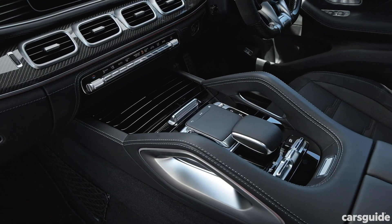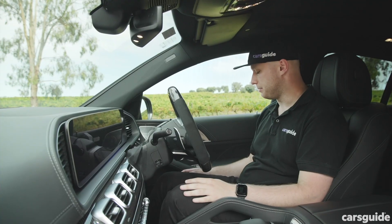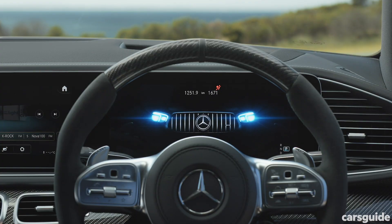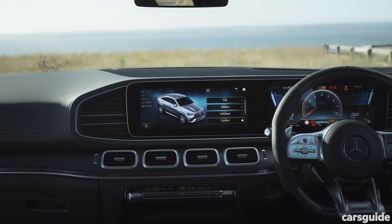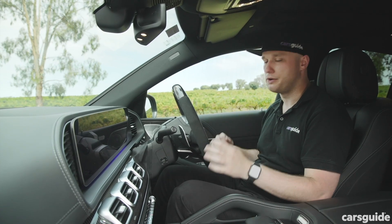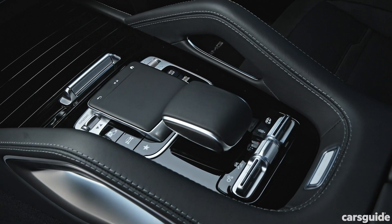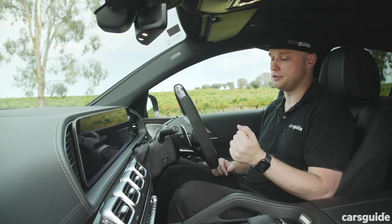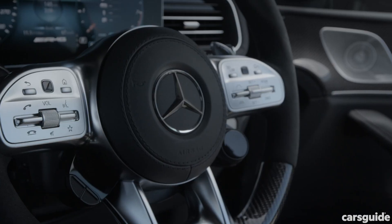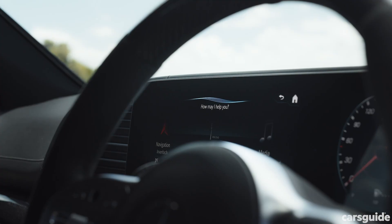In terms of luxury, Nappa leather upholstery is standard, covering pretty much every interior surface. The door bins are unfortunately of the hard plastic variety. Ahead of the driver is a 12.3-inch digital instrument cluster, and to the side a 12.3-inch touchscreen, both powered by Mercedes' MBUX multimedia system, which is one of the best in the game. It can also be controlled by the touchpad on the centre console, and you've got Apple CarPlay and Android Auto support. There are also touchpad controls on the steering wheel, which make it easy on the move, and there's always-on natural voice control, which works really well too.